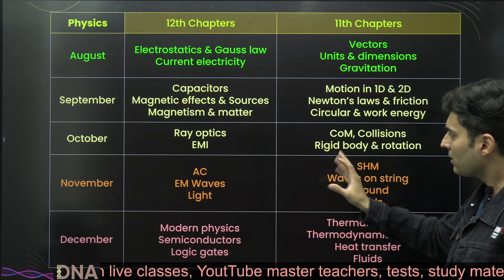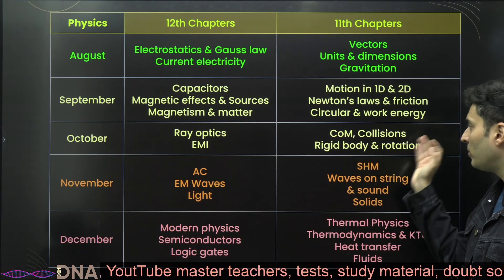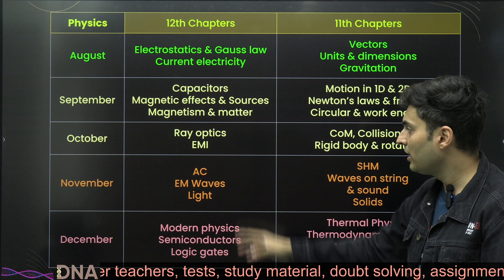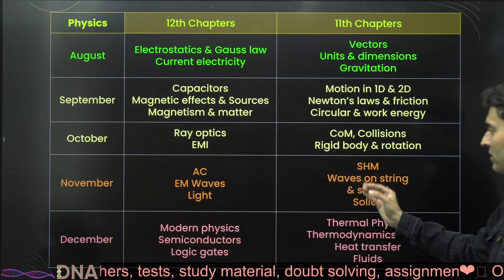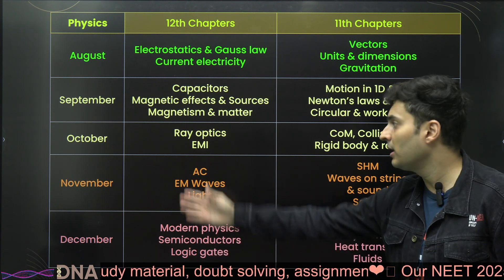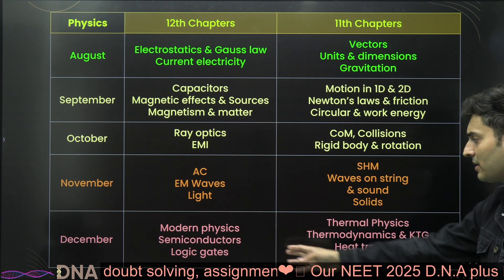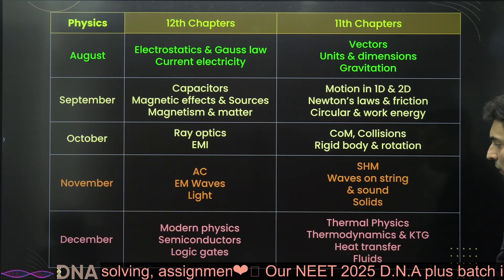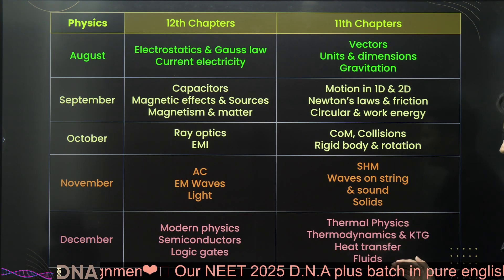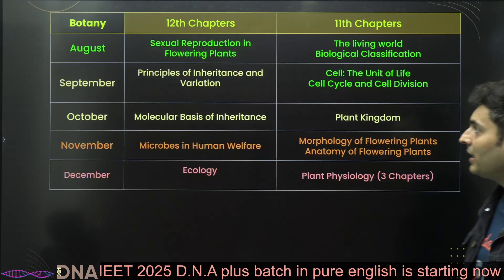Then move to ray optics and EMI — fairly independent chapters, though EMI has a little relationship with rigid body dynamics. Rotation, center of mass, and collisions are required before studying rigid body. Then cover electromagnetic waves, light waves, sound waves, oscillations, solids, and alternating current in the following month. December is for modern physics, logic gates, semiconductors, and remaining lower-weightage topics like thermal physics, thermodynamics, heat transfer, fluids, and KTG.